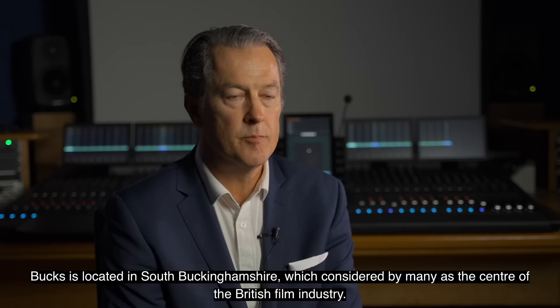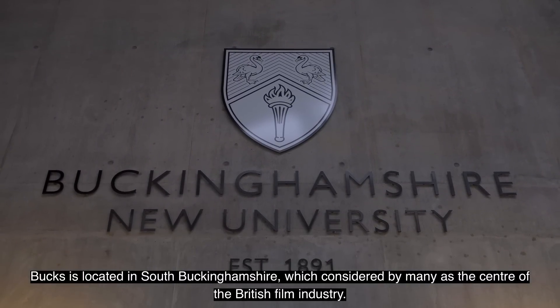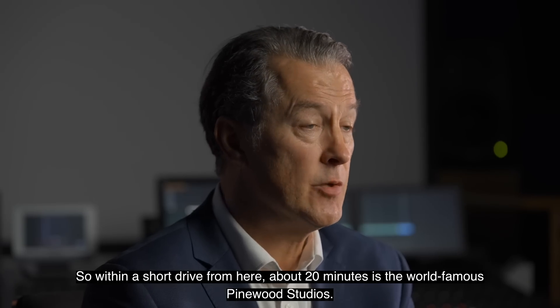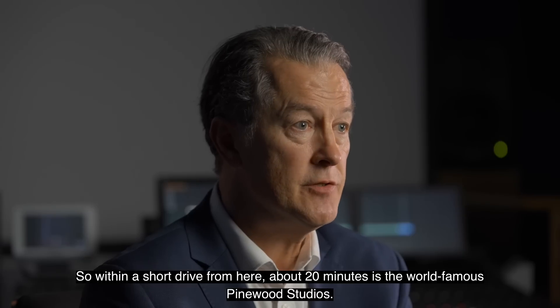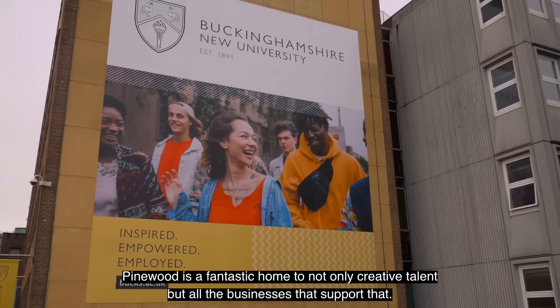Buck's is located in South Buckinghamshire which is considered by many as the centre of the British film industry. So within a short drive from here, about 20 minutes, is the world-famous Pinewood Studios. Pinewood is a fantastic home to not only creative talent but all the businesses that support that.